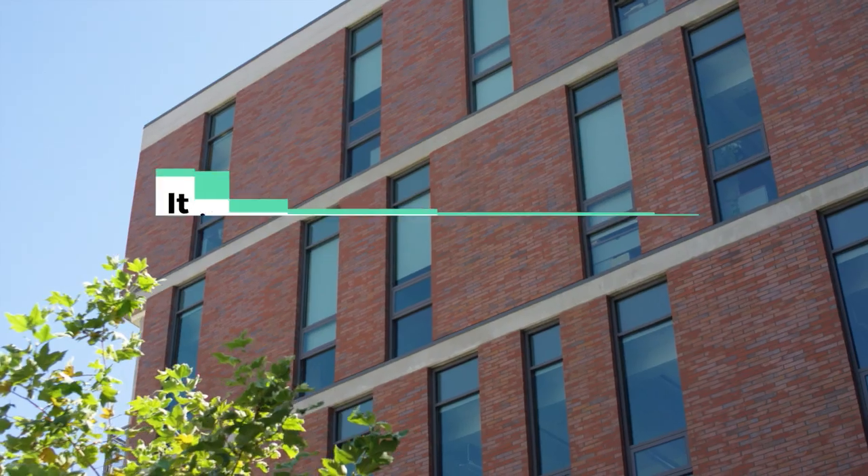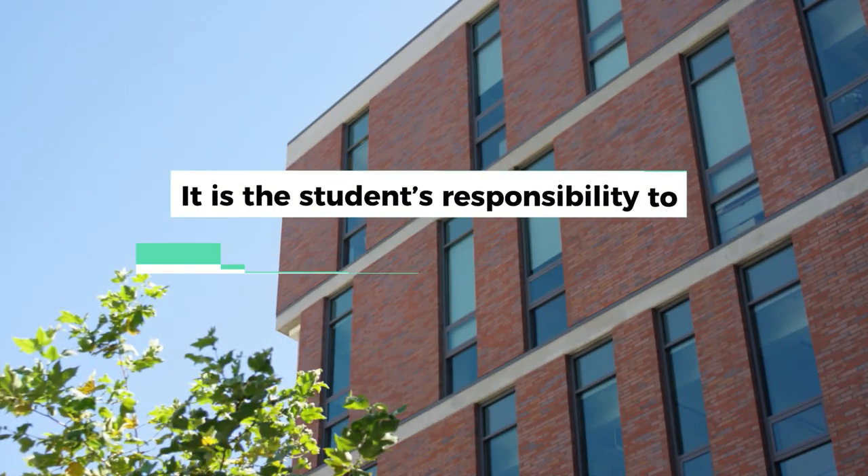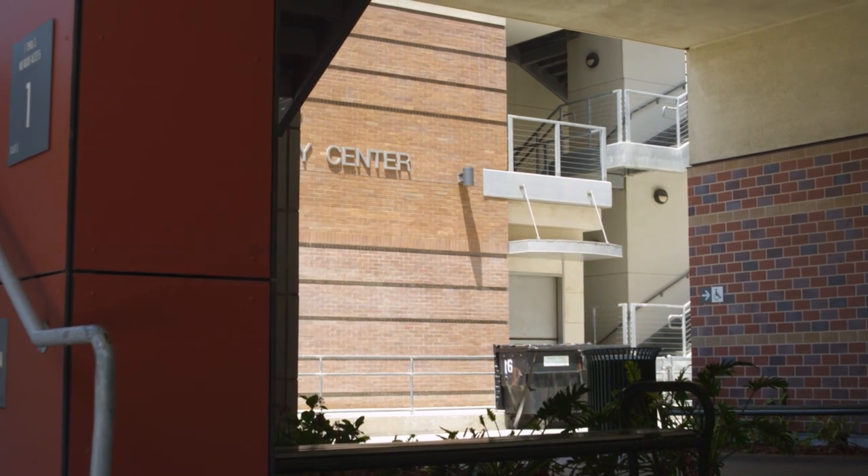It is the student's responsibility to drop from a course if the course is no longer desired. Check the schedule of classes for drop deadlines.